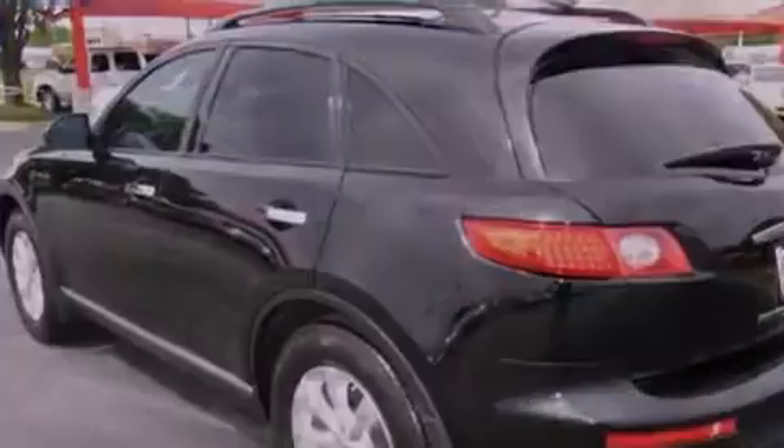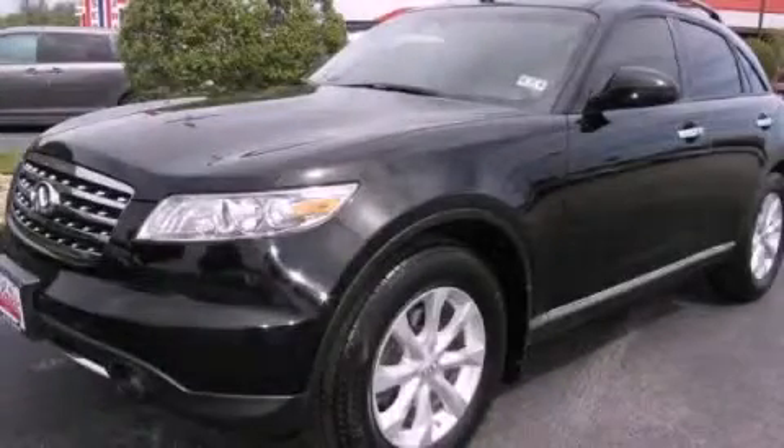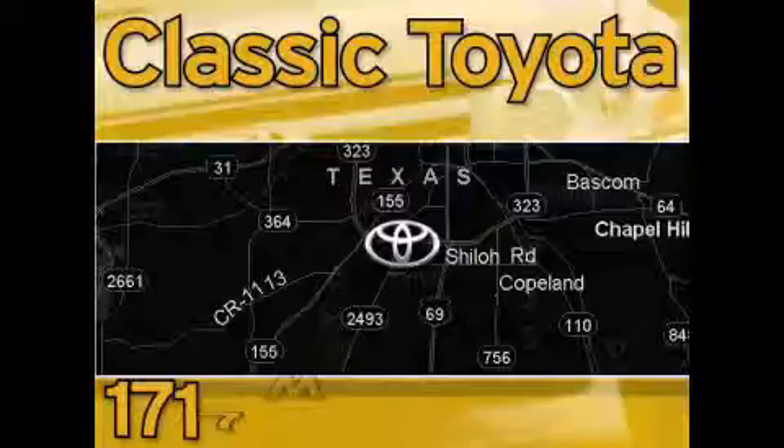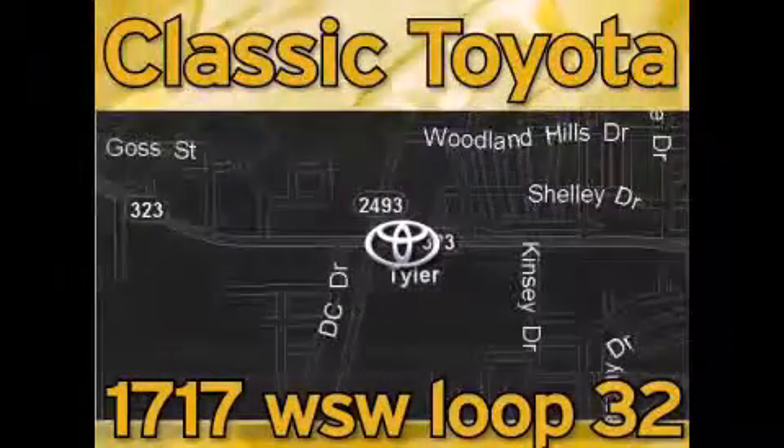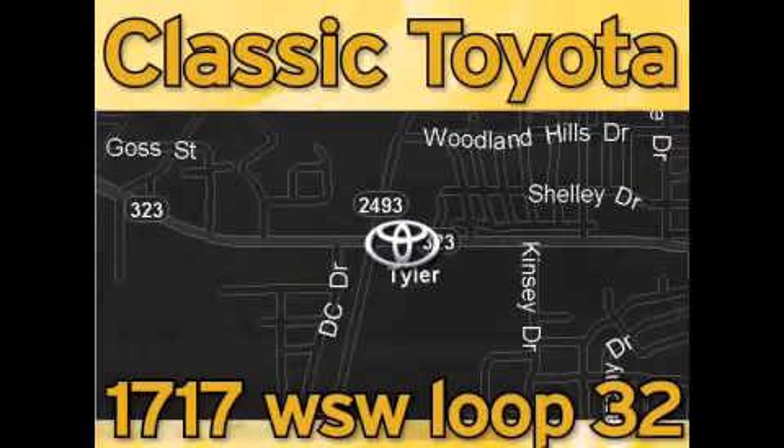We invite you to contact us today to learn more about this vehicle. Elastic Toyota is located at the intersection of Old Jacksonville and Loop 323, across from the Brookshire Warehouse and Home Depot. Our goal is to exceed all of your expectations and to ensure that you'll return for future visits. Thank you very much.